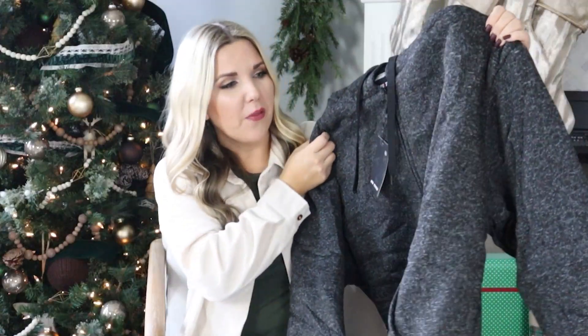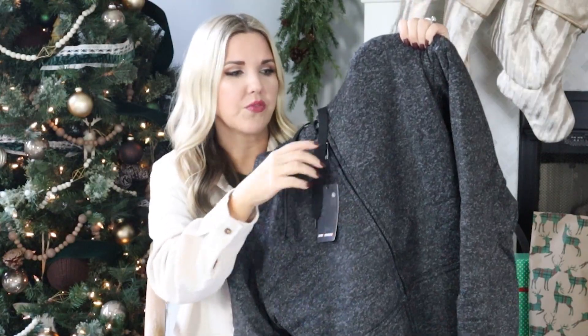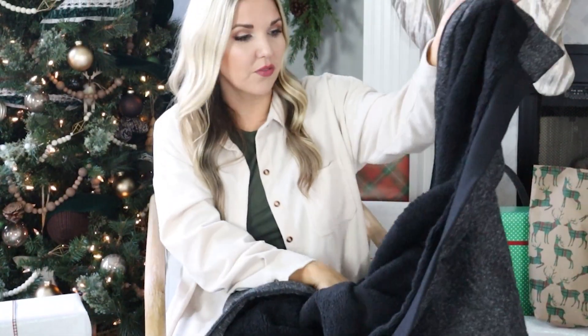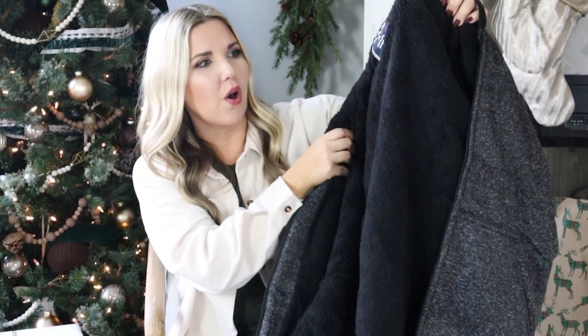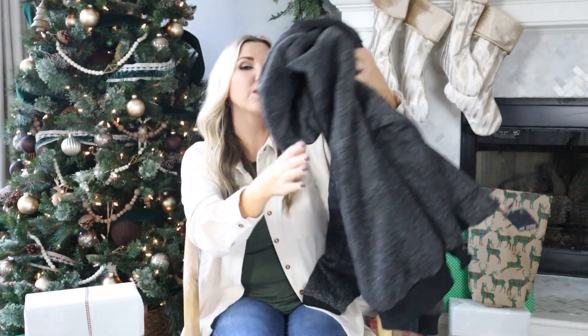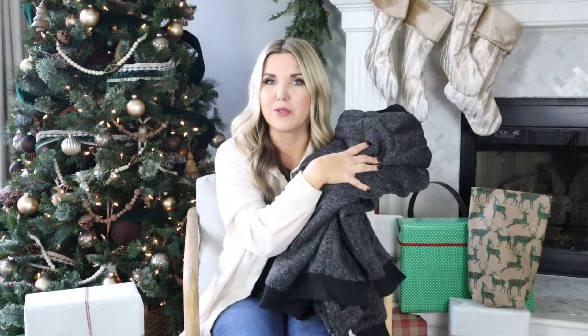I always struggle with what to get my husband — I never know what he wants. I found this hoodie off of Amazon that has awesome reviews. If your husband's like mine, he doesn't like wearing a jacket most of the year. This is actually a really nice fleece jacket that I could see him wearing all year. It's got a hood in the back and some black detailing. It's got great reviews and all the guys on Amazon like it. A great option for a husband, son, or really anybody in your life.